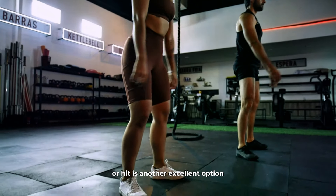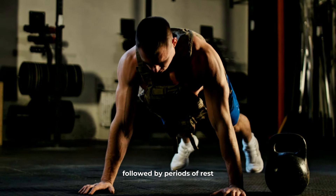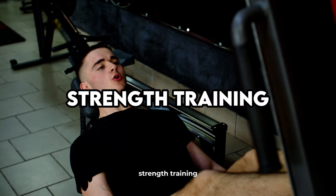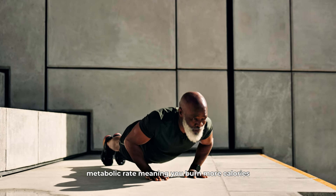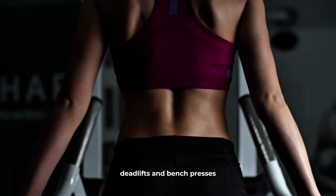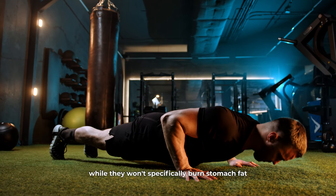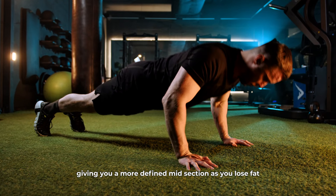High-intensity interval training, or HIIT, is another excellent option. HIIT involves short bursts of intense exercise followed by periods of rest or lower-intensity exercise. This type of workout is not only time-efficient, but also highly effective at burning fat and boosting your metabolism. Strength training is another crucial component of a fat loss plan. Building muscle helps increase your resting metabolic rate, meaning you burn more calories even when you're not exercising. Focus on compound movements like squats, deadlifts, and bench presses that work multiple muscle groups at once. Don't forget to include core exercises in your routine — while they won't specifically burn stomach fat, they will help tone and strengthen your abdominal muscles, giving you a more defined midsection as you lose fat.